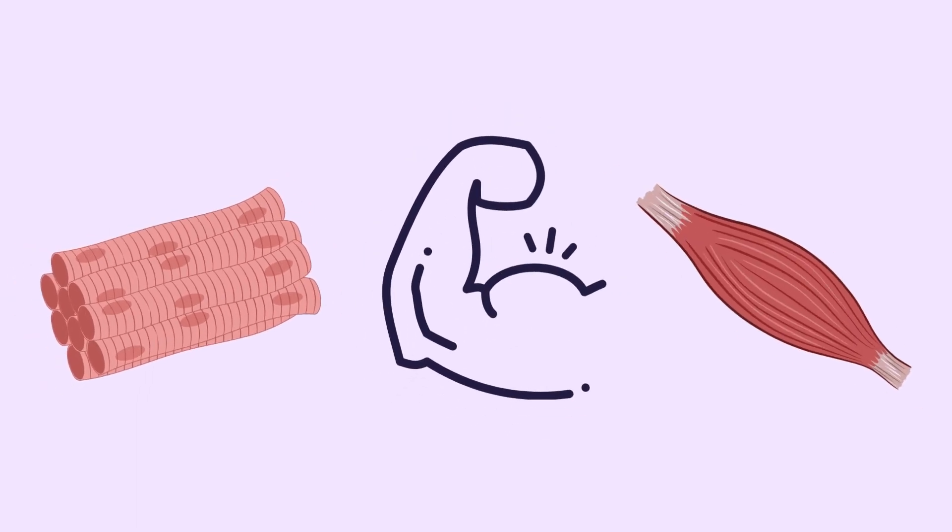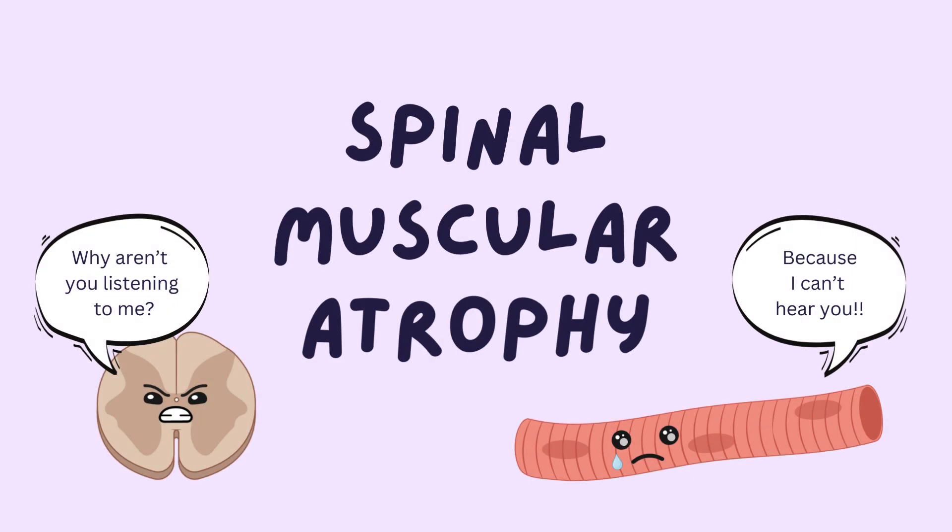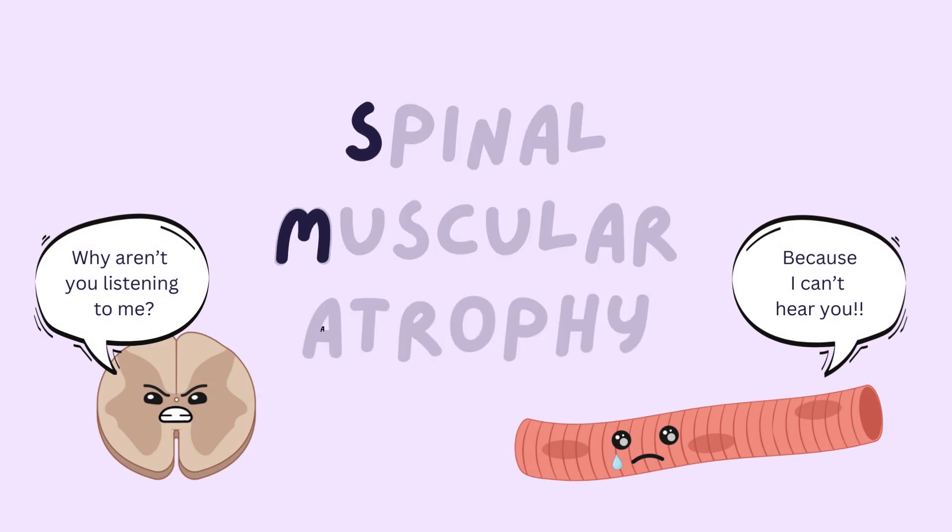Our muscles are essential to everyday life. They are driven by our motor neurons, which send signals from our spinal cord to our muscles telling them when to contract. These signals are essential. But what would happen if the motor neuron stopped working? This is what happens in a condition called spinal muscular atrophy, or SMA.